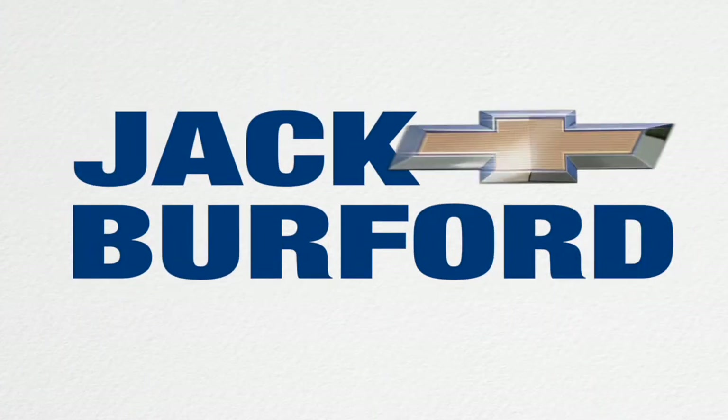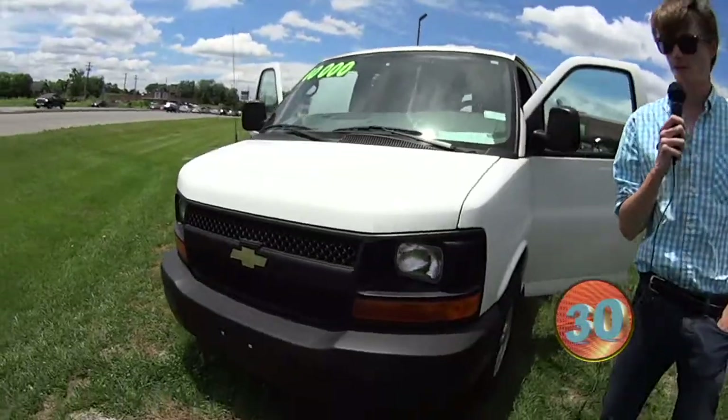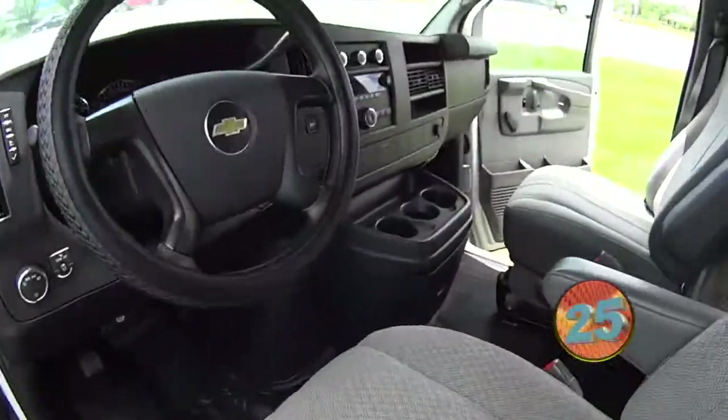Welcome to the Jack Burford Chevy 30-second walk-around. Hey everybody, this is Ant. You're looking at a 2012 Chevy Cargo Van. This thing's been really taken care of.